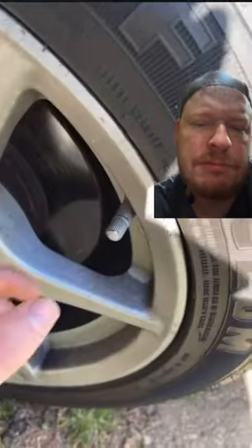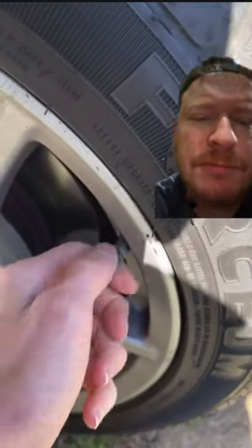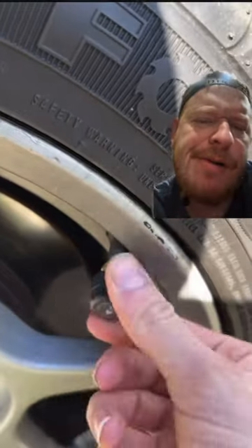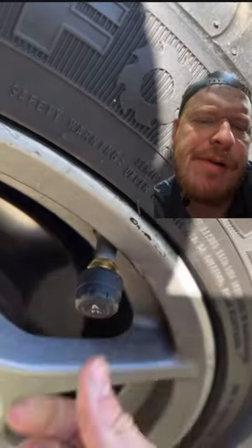Alright, so if you're a car guy and you drive some old shit like I do, check this out. Any idea what's going on here? I have no clue. Some type of radar detector.